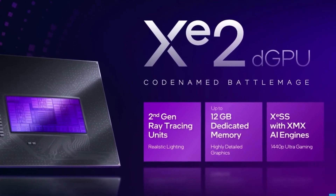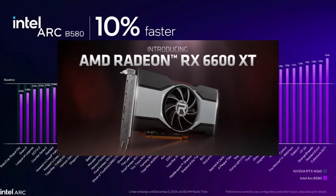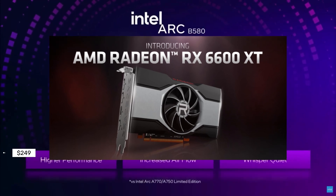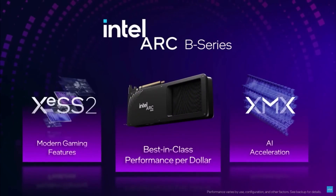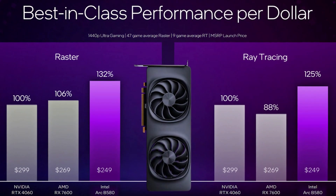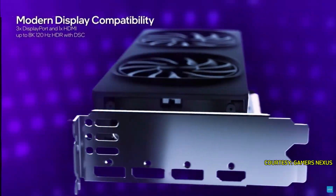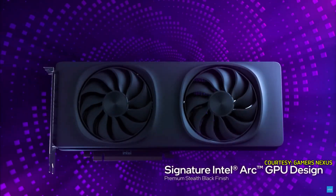With a competitive price point of around $249, the B580 is specifically aimed at gamers with budget constraints, similar to the pricing strategy for the RX 6600, which is typically found within the same price range. The RX 6700 XT is generally priced higher, positioning the B580 as a more appealing and accessible choice for those on a tighter financial plan.